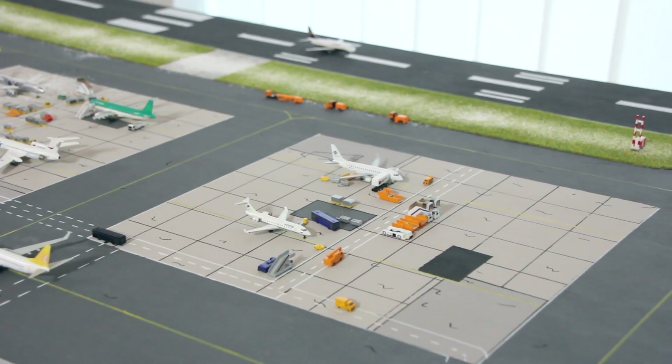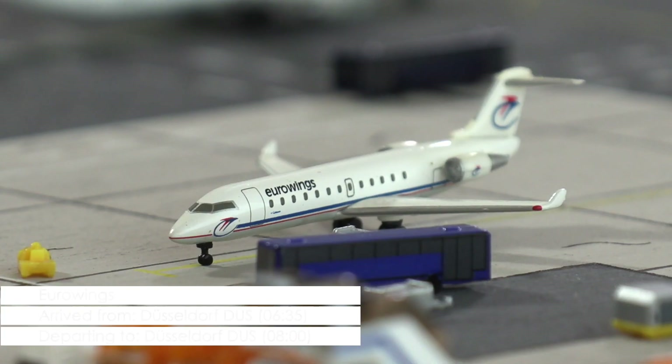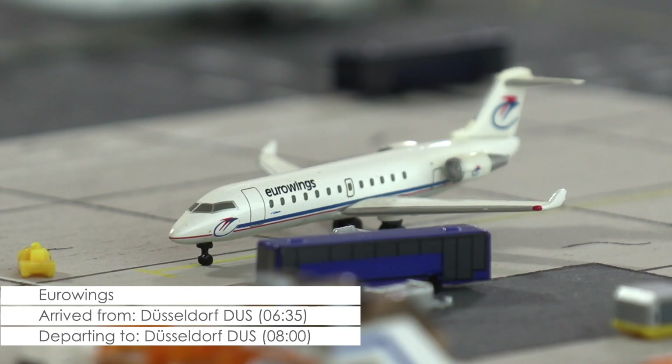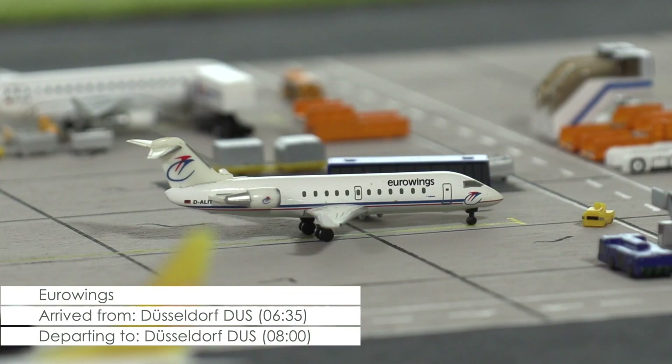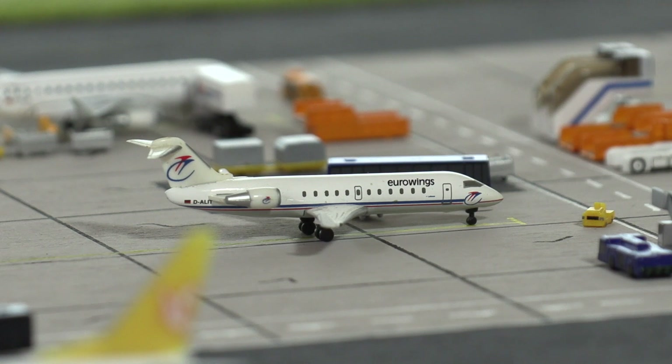Over at the remote stands, we find the CRJ200 of Eurowings, which came in from Düsseldorf 10 minutes ago. Passengers are right now entering the bus that will bring them to the terminal. As soon as deboarding has finished, preparations for its return flight will start, scheduled for 8 o'clock in the morning.